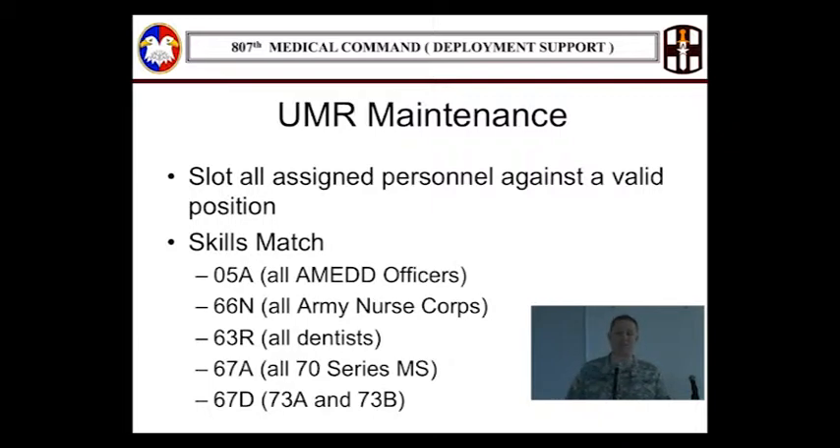The second part is skills match — arguably the most time-consuming part of the USR. For larger units with nearly 500 or more people, I sort the screen by AOC and look for immaterial positions. If you've got people assigned to those positions, why aren't they a skills match? NetUSR is smart: if somebody's a 70 Hotel in a 70 Hotel position or a 92 Yankee in a 92 Yankee position, it automatically marks them as a skills match. But if their primary, secondary, or tertiary AOC/MOS doesn't match the duty position, it won't — and you have to manually update that.